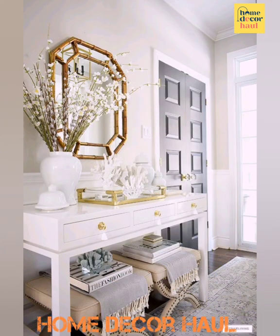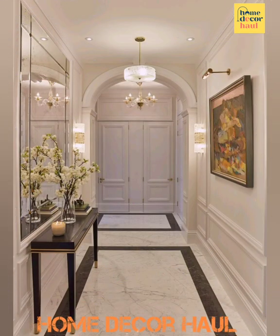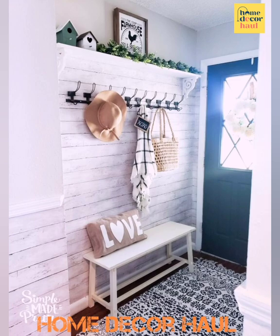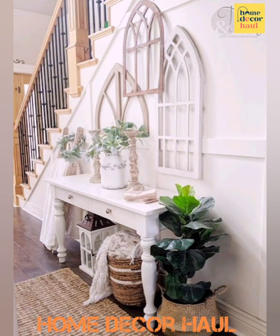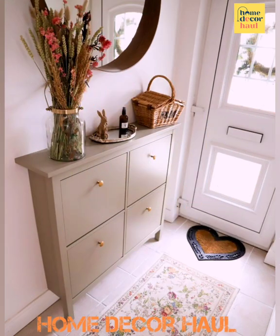The great news is that because these spaces are usually on the smaller side, entryway redesigns don't require nearly as much work as other rooms. Keep reading for our stylist's best entryway design tips to help your home make a stylish first impression. You will be ready to make the most of this space, whether it's large or small, in no time.